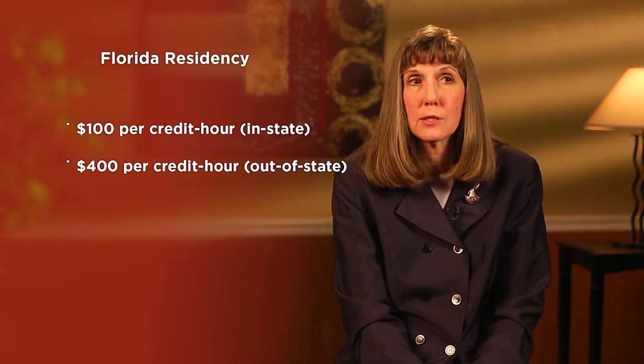One part of the application process requires students to prove they are Florida residents for tuition purposes. That's a specific designation in the state, and there's specific documentation students must provide to qualify for the Florida resident rate, which is 25% of the out-of-state rate. At Valencia, it's currently about $100 a credit hour in-state versus about $400 a credit hour out-of-state — a significant difference in education cost.